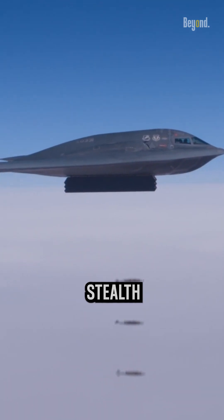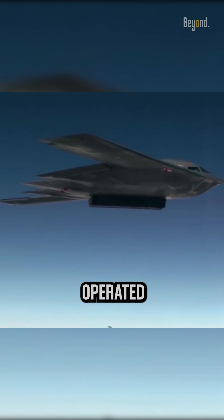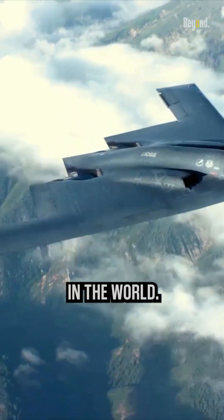The B-2 Spirit, called the Stealth Bomber, is an advanced strategic bomber aircraft operated by the United States Air Force. It is one of the most iconic and technologically sophisticated military aircraft in the world.